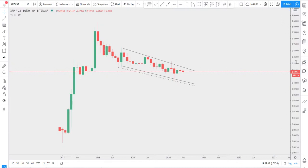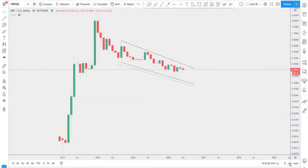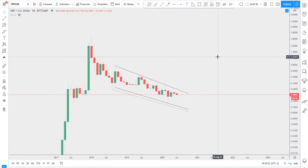Always remember — what matters is the bigger time frame. I believe we covered everything for XRP. I'll take a quick look at the chat.